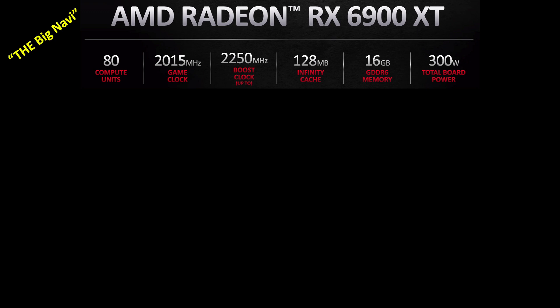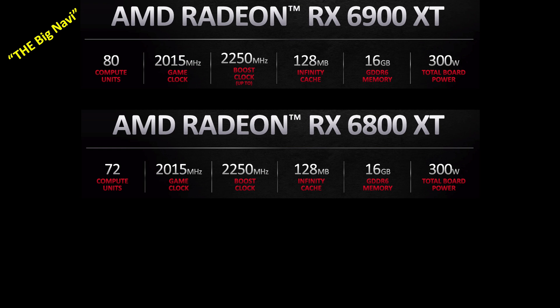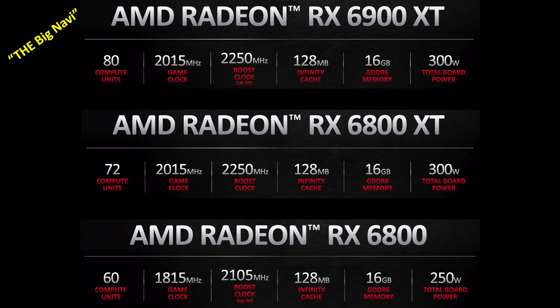Let's start at the top with the RX 6900 XT. It has 80 compute units, a game clock of 2015 megahertz, a boost clock of 2250 megahertz, 128 megabytes of Infinity Cache, and 16 gigabytes of VRAM for a total board power of 300 watts. Next up is the RX 6800 XT, which has the same specs except it has just 72 compute units. Finally, the RX 6800, which has just 60 compute units and slower clock speeds.